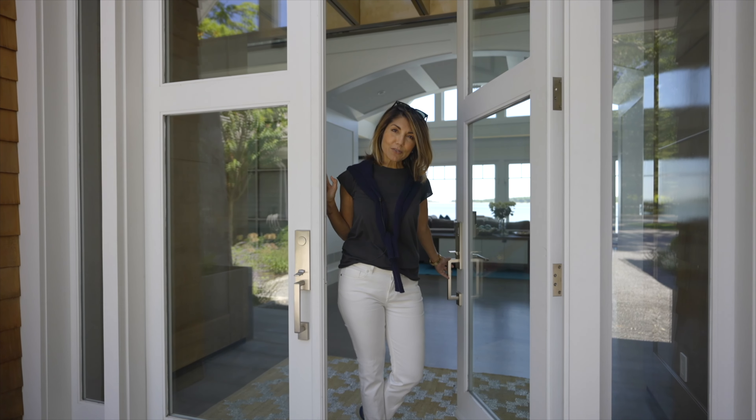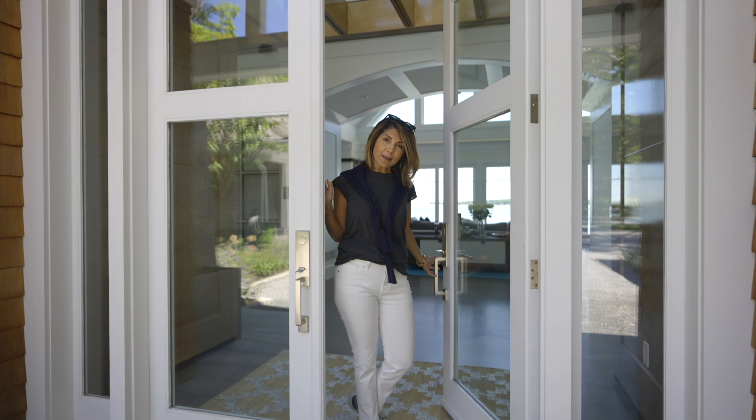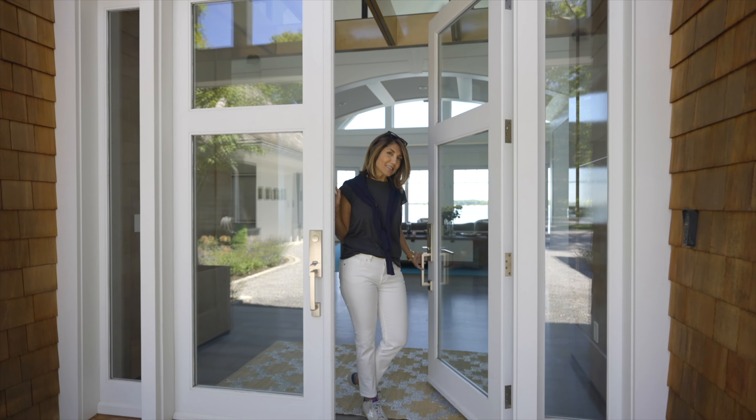Thanks for coming. I hope you enjoyed the tour. I'm going to jump back on the boat and head to lunch at Sunset Beach. I'll see you next time.